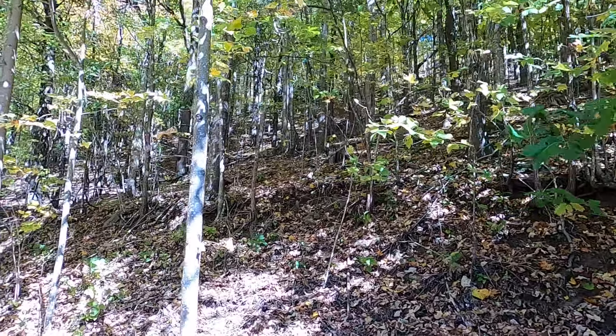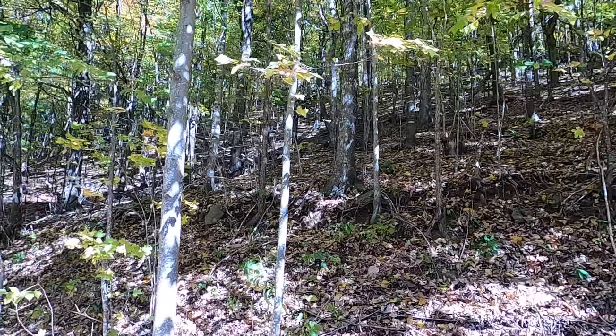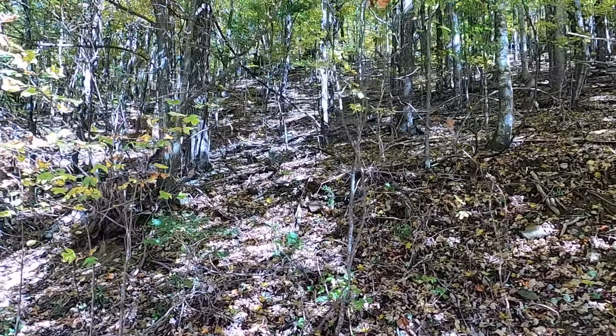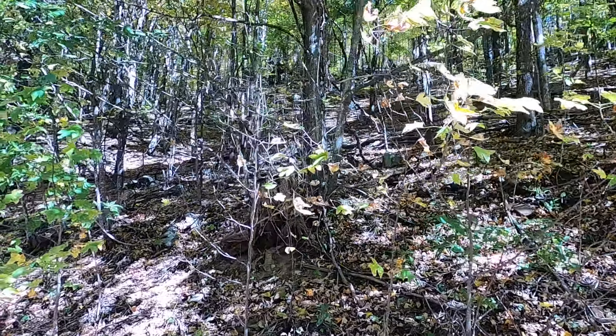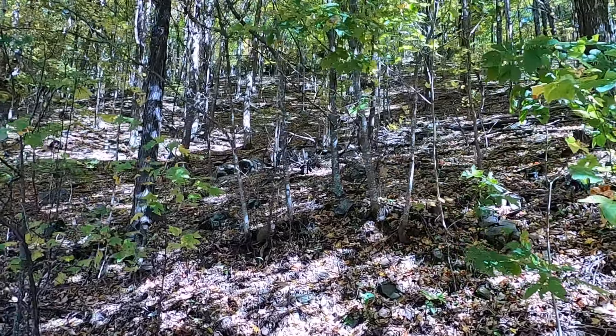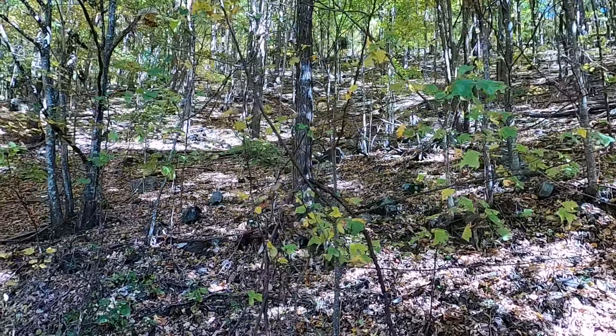All of this is the property — got one acre each lot, a little over one acre each lot. There's access from down here or up above as well.